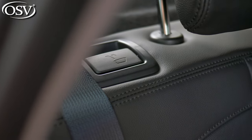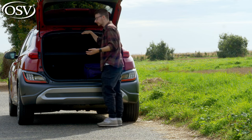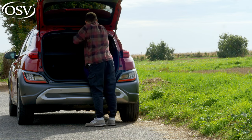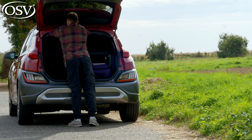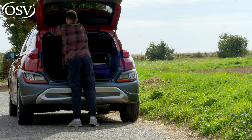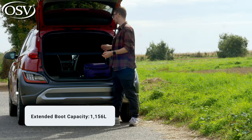Extending capacity to fit golf clubs, bikes, etc. is pretty easy — just climb over the parcel shelf or take it off completely. Pull the levers up on either side and the seats fold down easily, rewarding you with 1,156 litres in total.